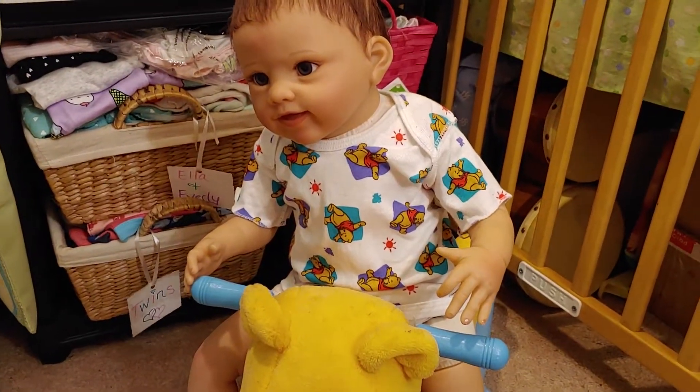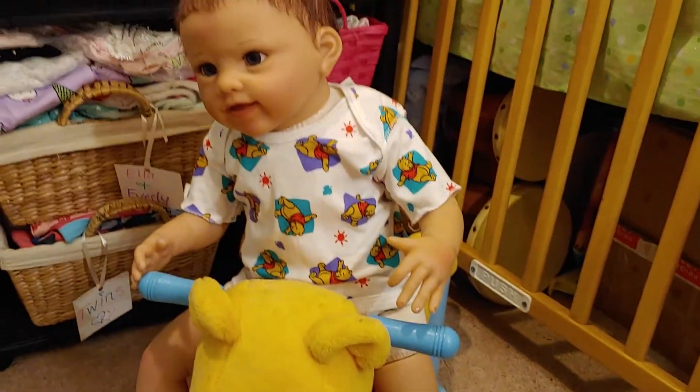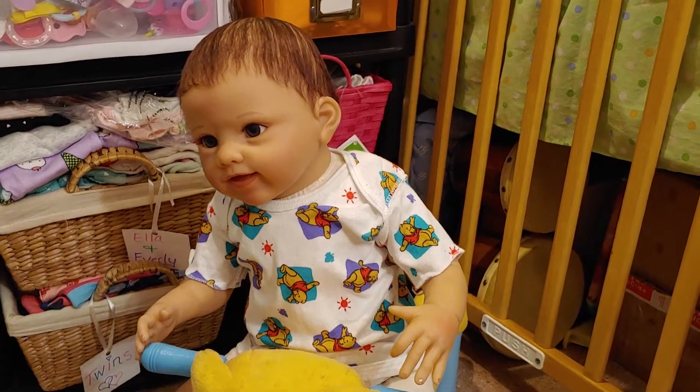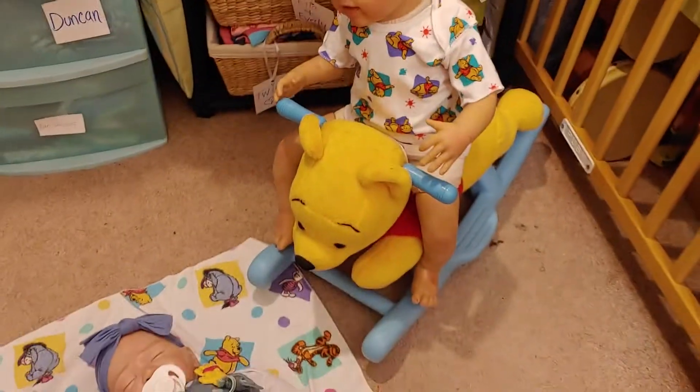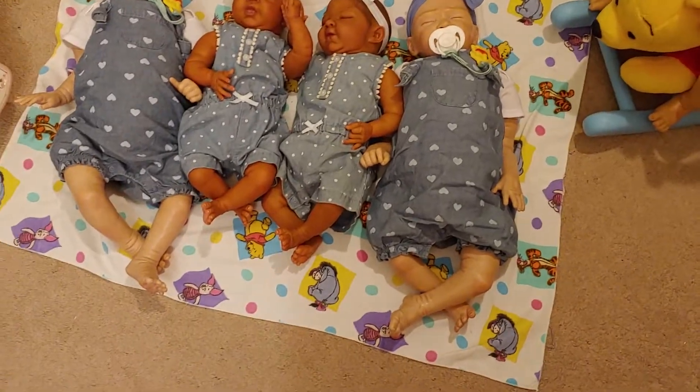This is Emery — he's playing on Pooh Bear and he's wearing Pooh Bear. He just looks so cute right here with the girls, so I thought I'd include him in the video.